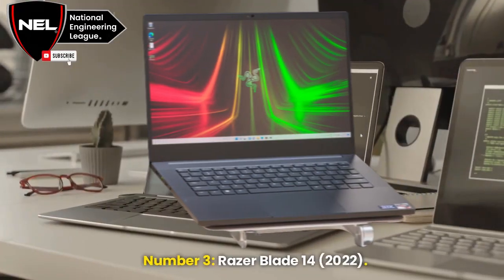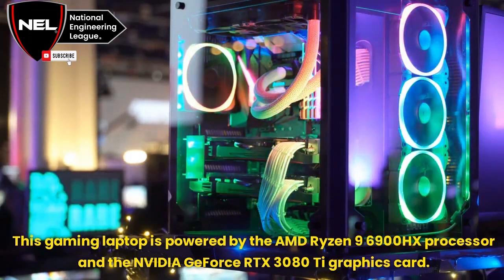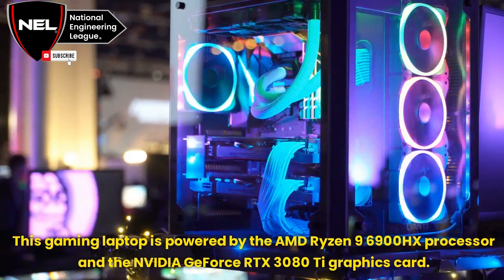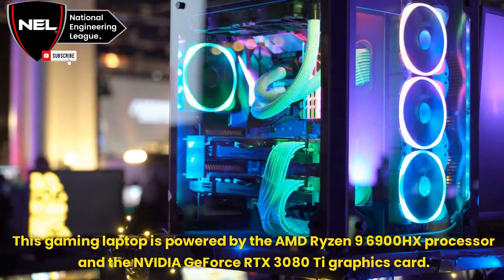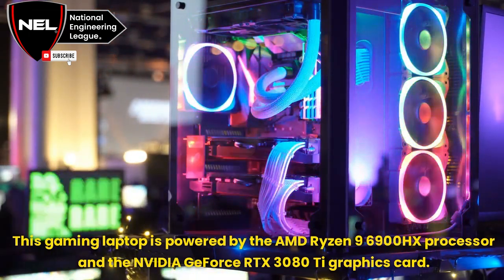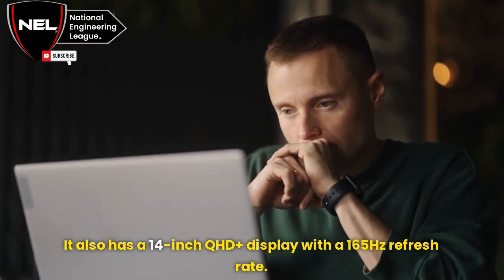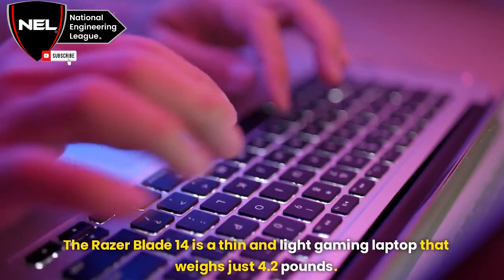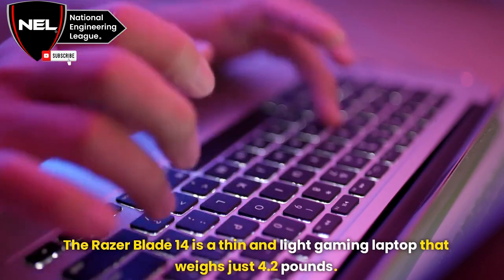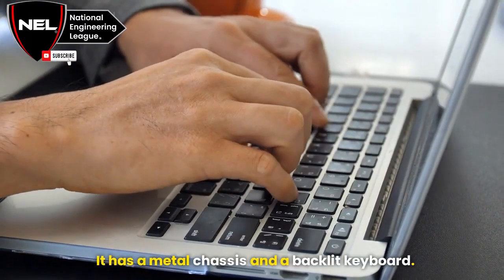Number 3: Razer Blade 14, 2022. This gaming laptop is powered by the AMD Ryzen 9 6900HX processor and the NVIDIA GeForce RTX 3080 Ti graphics card. It also has a 14-inch QHD Plus display with a 165Hz refresh rate. The Razer Blade 14 is a thin and light gaming laptop that weighs just 4.2 pounds, with a metal chassis and a backlit keyboard.